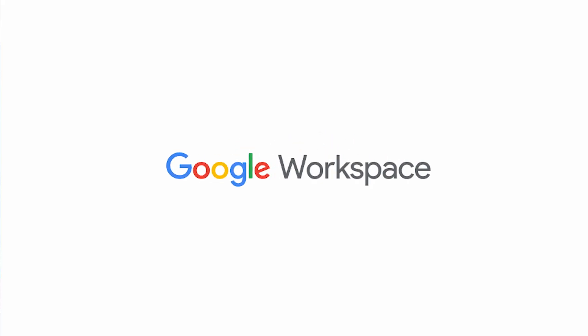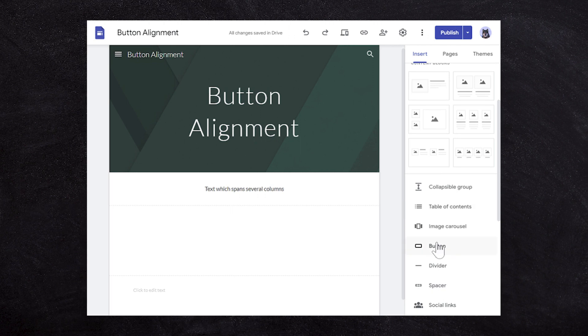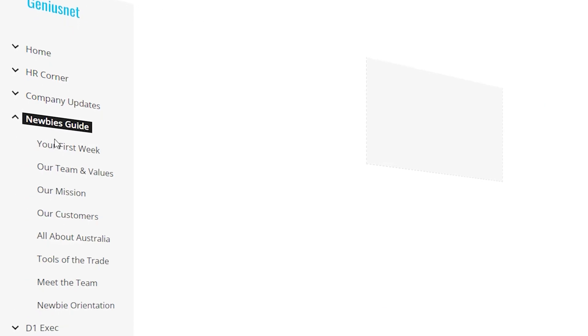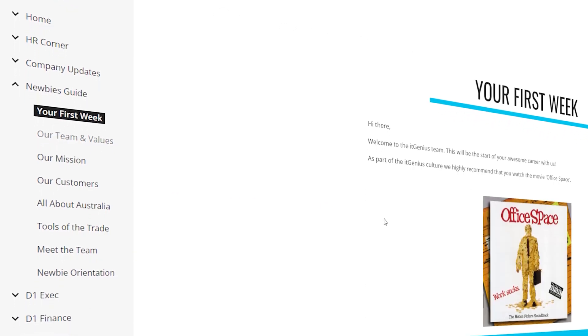If you're already a subscriber to Google Workspace, you've got a fantastic tool called Google Sites, which can be used to create an intranet website which is private just to you and your team. We use this to store onboarding guides, training, how-to's and pretty much everything to do with how to run our business.